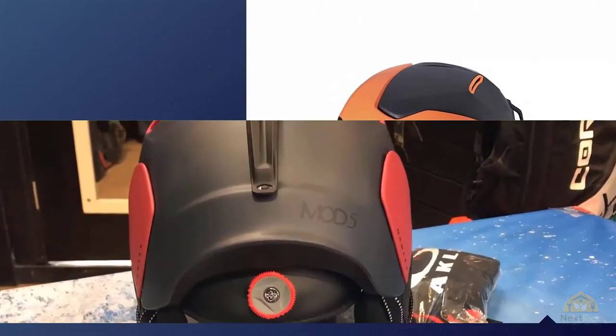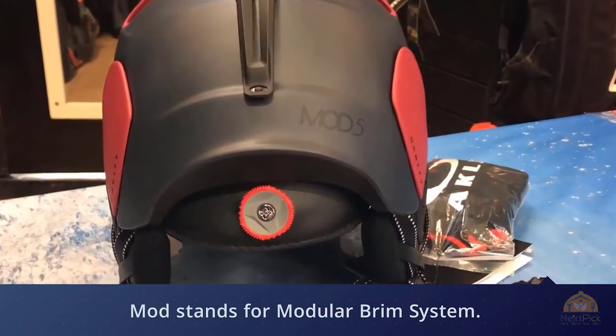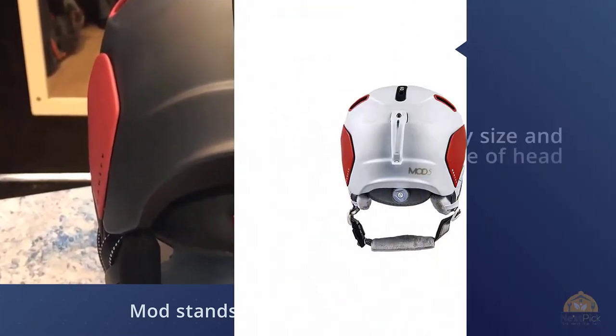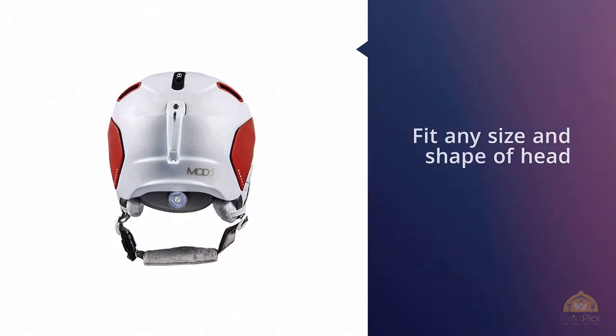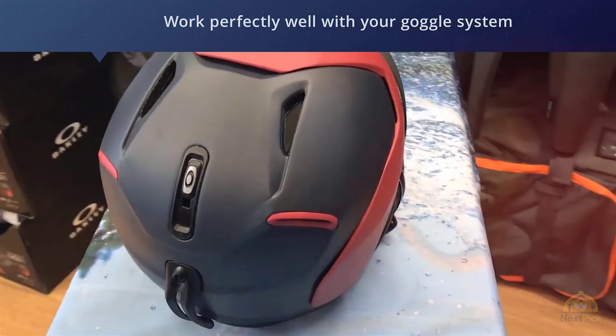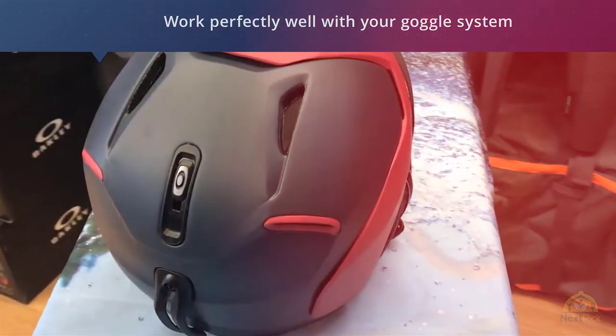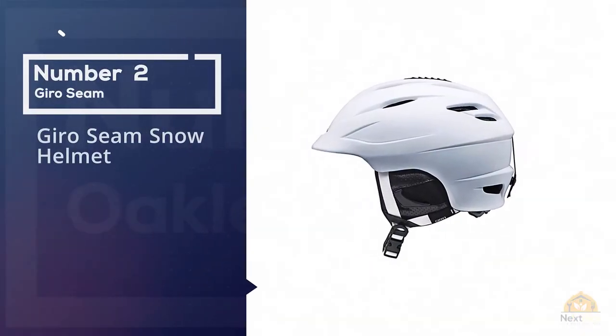Not only does the Mod 5 come in three different sizes, but you also get to choose from two different sized brims. There's also extensive choice when it comes to colors and patterns. MOD stands for Modular Brim System, meaning this helmet should fit any size and shape of head and work perfectly well with your goggle system too.